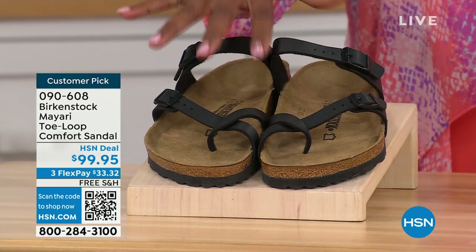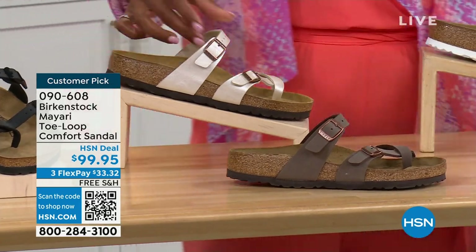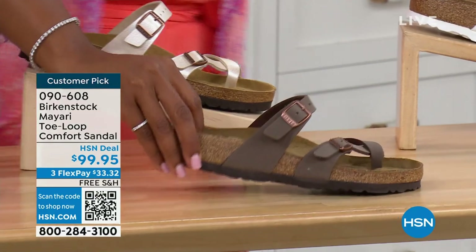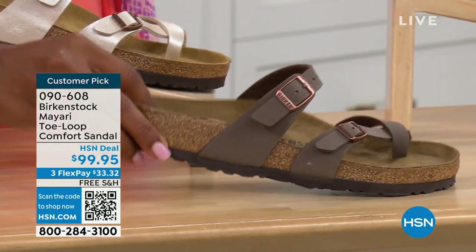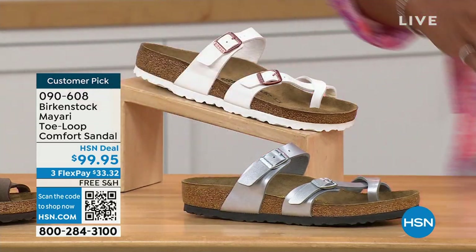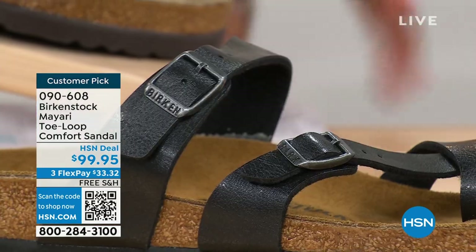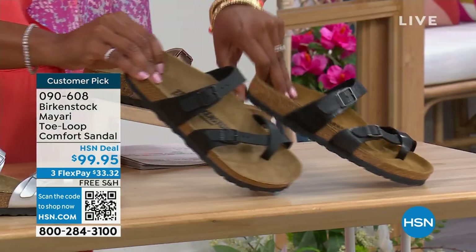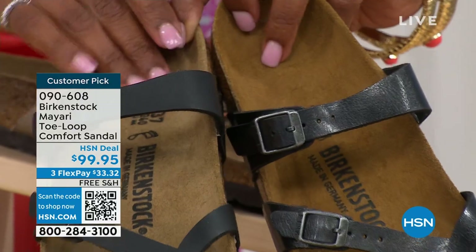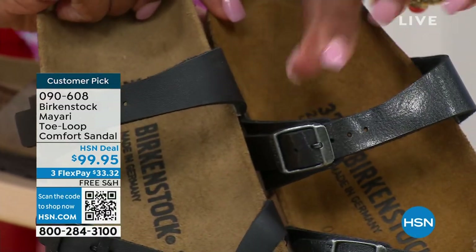We've got them in black — a nice matte flat black. This one is called antique, a pearlized creamy color. We also have it in mocha. Take a look at white. This one is called silver. We also have it in graceful taupe. And this one is called licorice. I'm going to pull the black and the licorice right next to each other so you can see the difference. Black is a matte black; licorice is shiny. You'll also notice the footbeds are different colors. If you want matte, go black. If you want a little bit of sheen, go licorice.